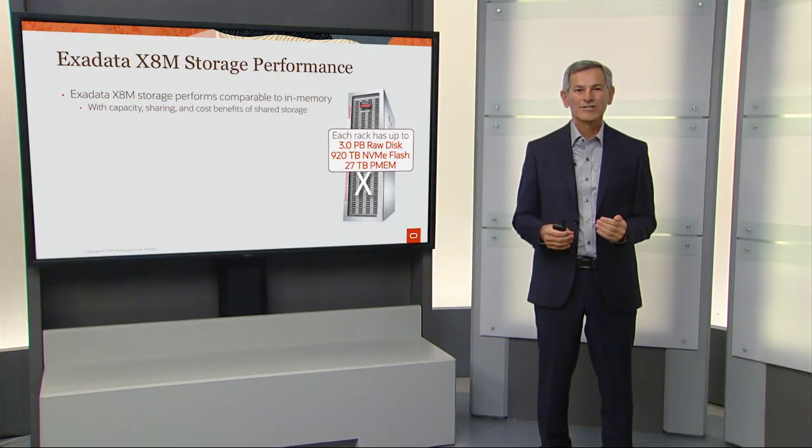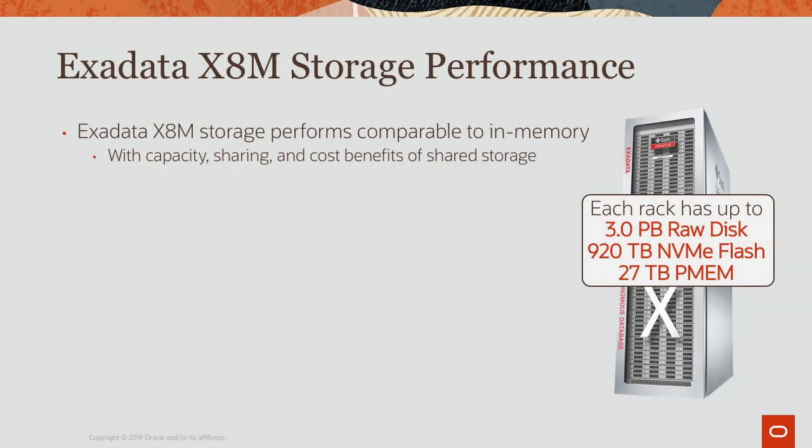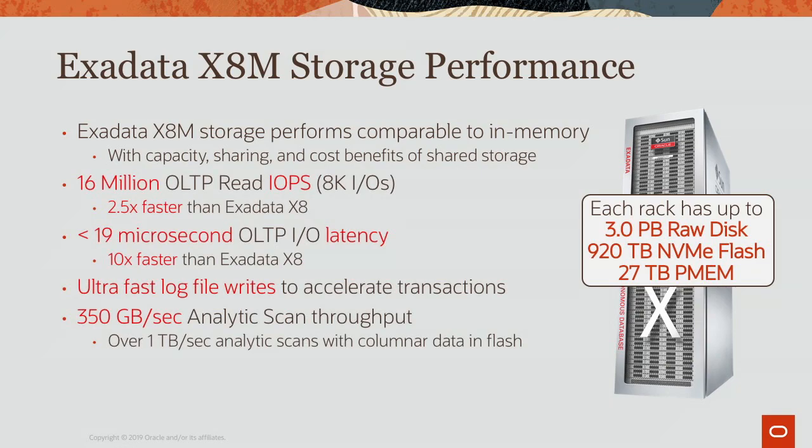Using these new technologies, Exadata X8M storage provides performance comparable to pure in-memory performance, but with the capacity, sharing, and cost benefits of shared storage. Exadata X8M achieves 16 million OLTP read IOPS per second, which is two and a half times faster than the already industry-leading Exadata X8. It achieves under 19 microsecond OLTP IO latency, which is over 10 times faster than Exadata X8. It provides ultra-fast log file writes to accelerate transaction processing, and over 350 gigabytes per second of analytic scan throughput, which becomes over one terabyte per second with columnar technology. All these performance numbers scale as you add more Exadata racks.